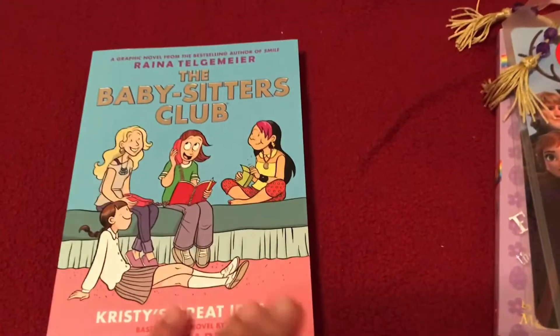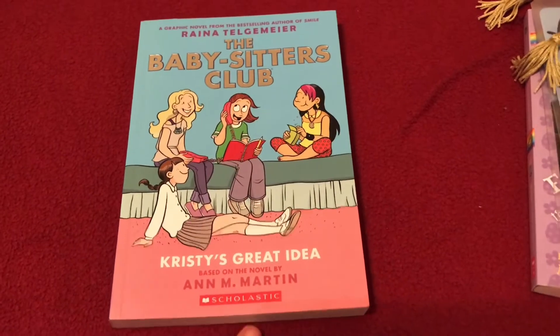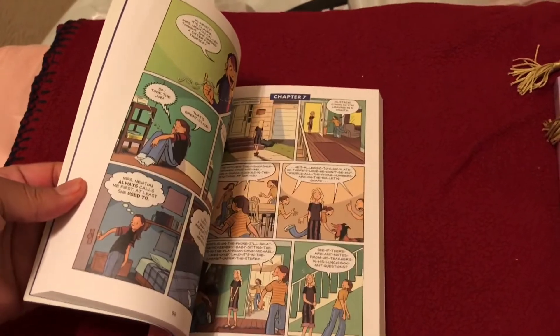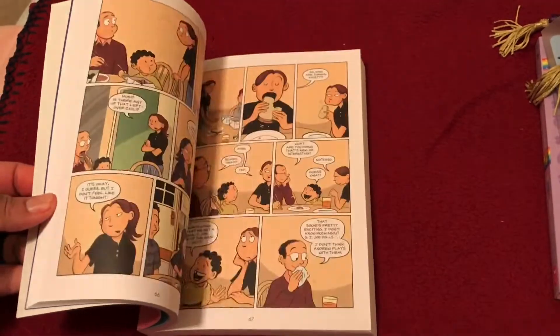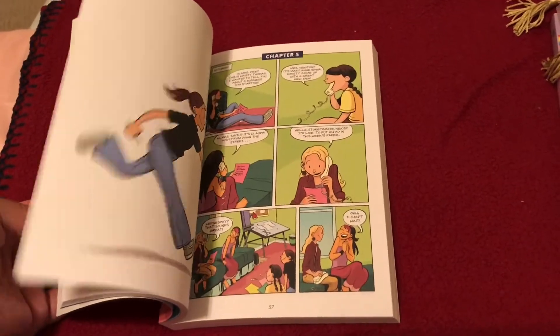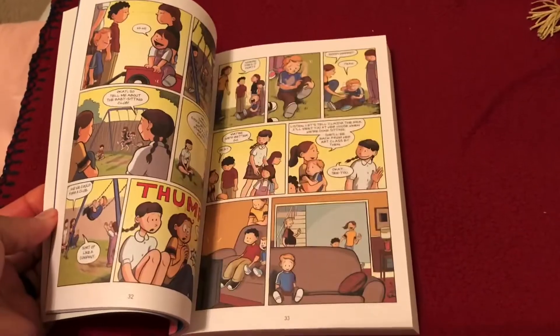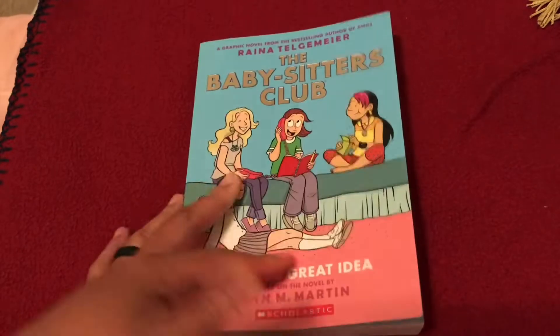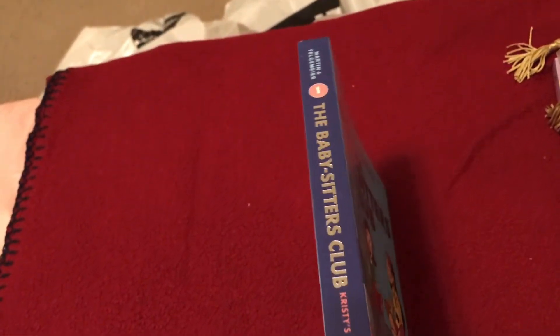I picked up the Babysitter's Club book. I remember this series when I was younger, but this is more of a comic version. Growing up I read the chapter version, so I'm not sure if this is the same series or a revamp, but it's in comic book form. They had five in the series but we got the first one — number one, Christy's Great Idea.